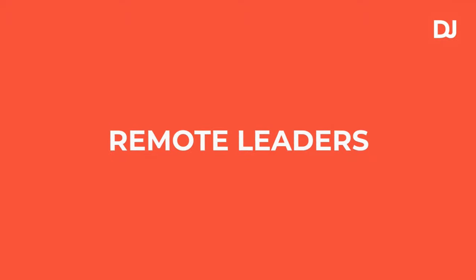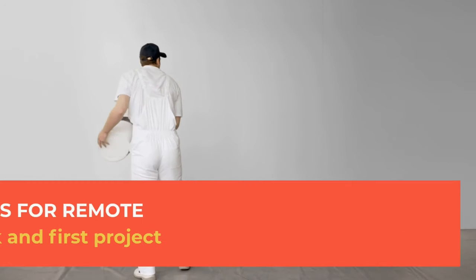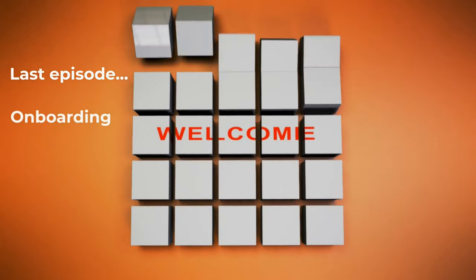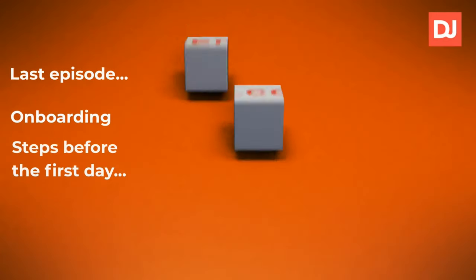Welcome to another episode of our Remote Leaders section. Today we're going to talk about the onboarding process for remote employees, their first week, and their first project. In our last episode, we talked about how setting up everything before the employee's first day makes the onboarding process flow smoothly and gives them something to do right on their first day of work.